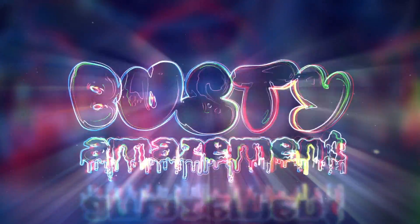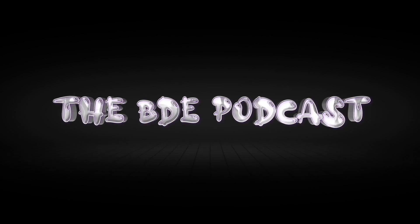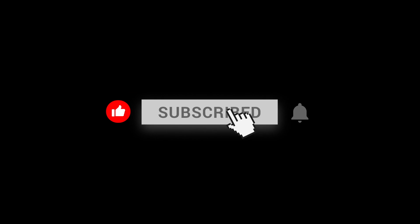Welcome to the BDE podcast. Today we have Dr. Nick Roll. Why don't you go ahead and introduce yourself? I'm a physical therapist and personal trainer with my own practice. I have two different businesses — an education business where I get to teach other physical therapists and rehab providers around the world a new technique called blood flow restriction.